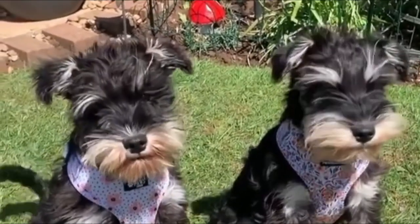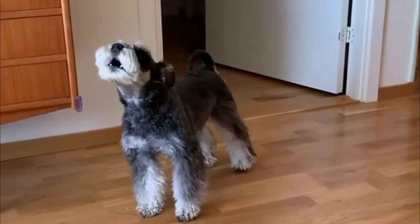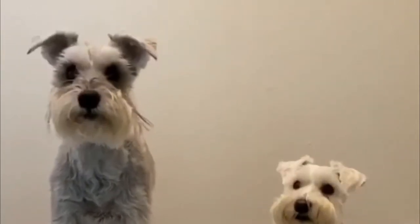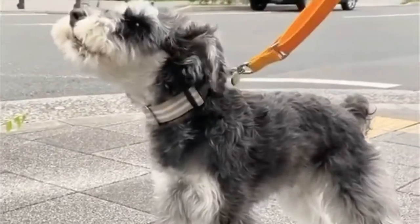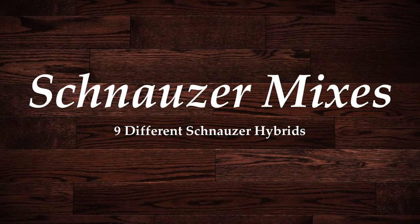The schnauzer is one of those classic purebred dogs that can almost introduce itself. The schnauzer is an ancient and well-established purebred dog breed, which makes him a natural choice for hybrid or designer dog breeding programs. Schnauzer mixes are an increasingly popular hybrid dog choice. In this video, I will show nine different schnauzer hybrids. Let's jump into it.